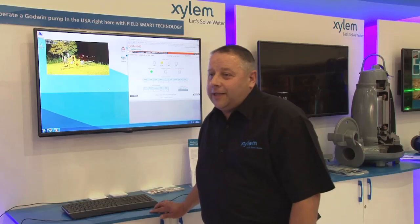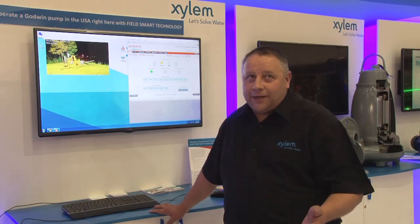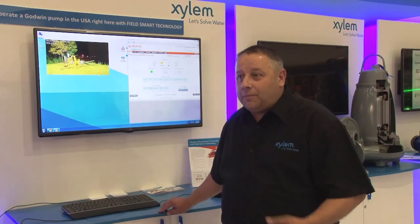Yes, this is my first time at the Electro Mining Expo. Really impressed with the setup, Xylem stand etc. It's a really good place to network and to promote the full range of Xylem products that we're offering.